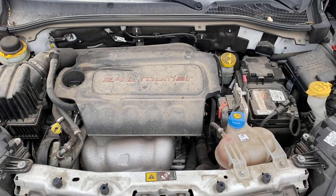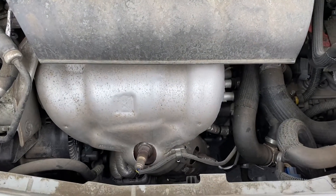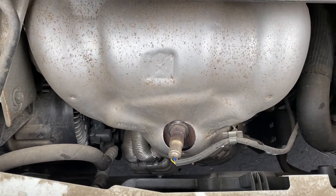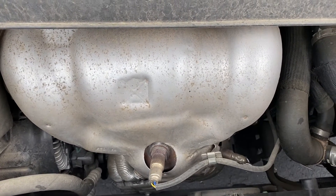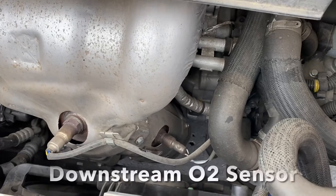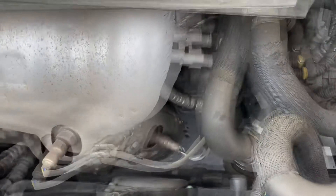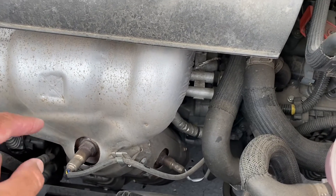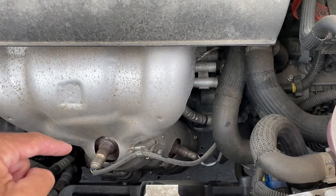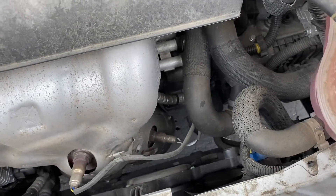Here is my engine — a 2.4 liter MultiAir inline four-cylinder. This engine has two oxygen sensors. This one is called the upstream oxygen sensor; it is on the upstream side of the catalytic converter. The sensor showing an error code in the scan tool is the one down there. I have to be careful because this is boiling hot — exhaust gas has run through the exhaust manifold, so not only does this get very hot but oxygen sensors also get very hot and this will stay hot for a while.